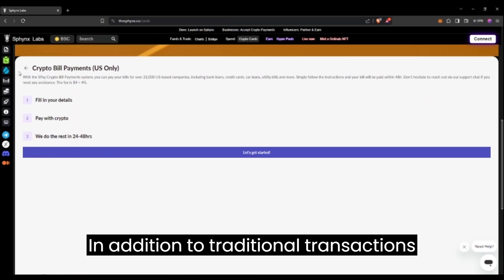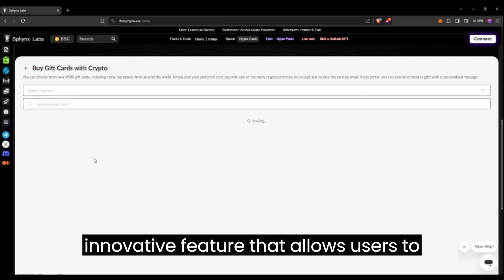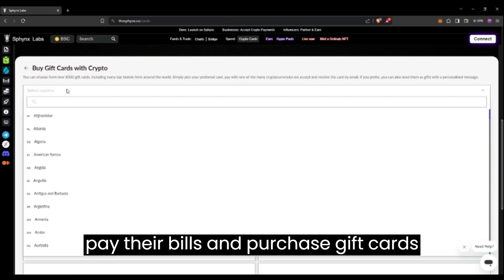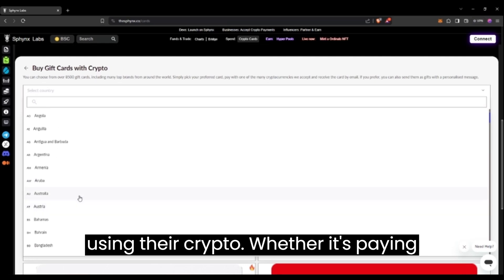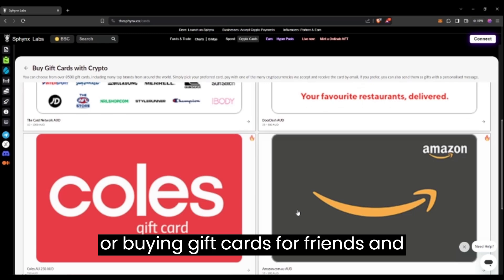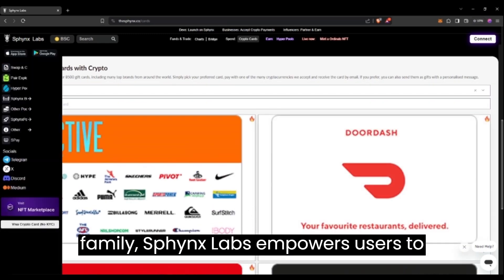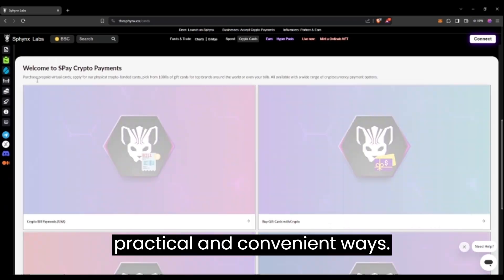In addition to traditional transactions and investments, Sphinx Labs offers an innovative feature that allows users to pay their bills and purchase gift cards using their crypto. Whether it's paying for utilities, settling monthly expenses, or buying gift cards for friends and family, Sphinx Labs empowers users to utilize their crypto holdings in practical and convenient ways.